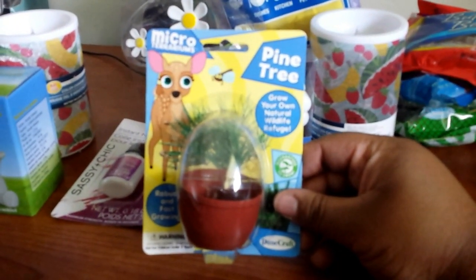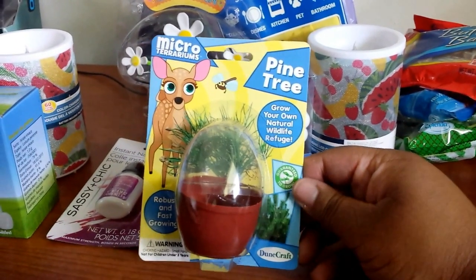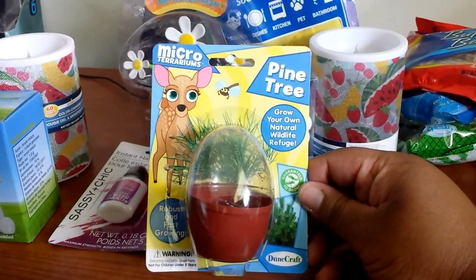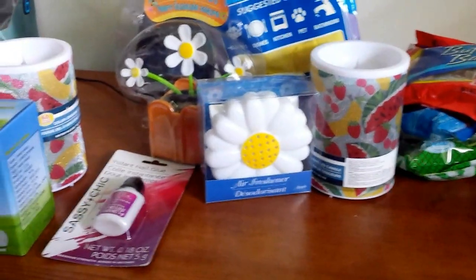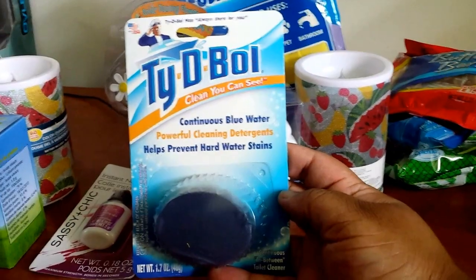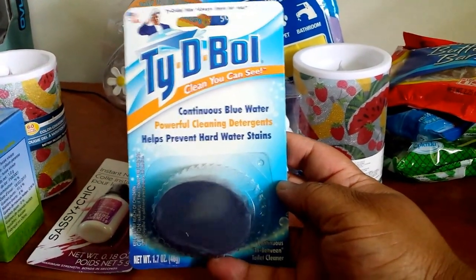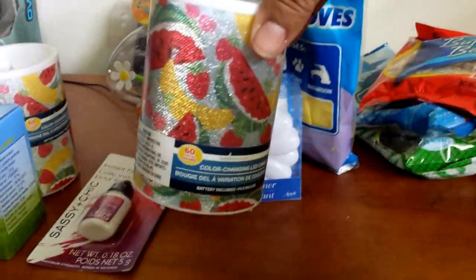I finally found one of the mini terrariums — it's the pine tree one, not the cutest one they have, but I decided to give it a try. I also got two of these Tidy Bowl toilet cleaners, the ones you drop in and it makes the toilet blue.